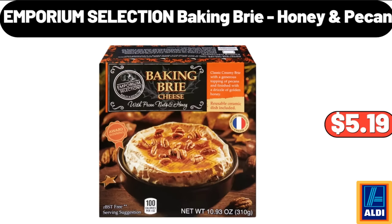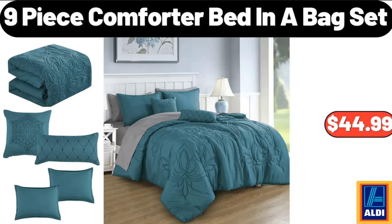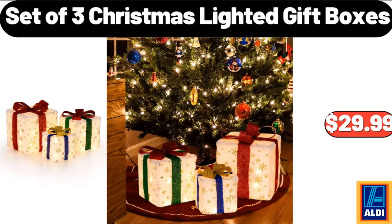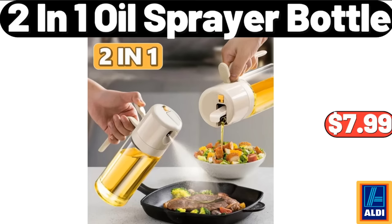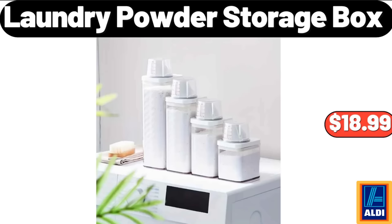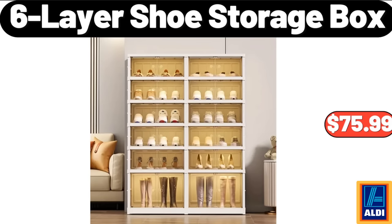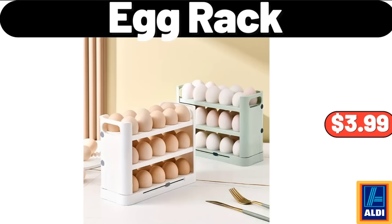Solid open front rib knit cardigan, $11.99. Plastic airtight food storage containers, $3.99. Emporium Selection baking brie honey pecan, $5.19. Weaver basket organizer, $12.99. Nine-piece comforter bed-in-a-bag set, $44.99. Set of three Christmas lighted gift boxes, $29.99. Autumn winter flip knit gloves, $3.99. Two-in-one oil sprayer bottle, $7.99. Please don't forget to subscribe to my channel.